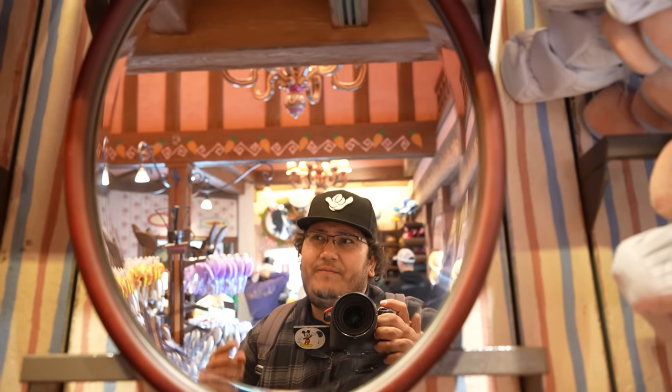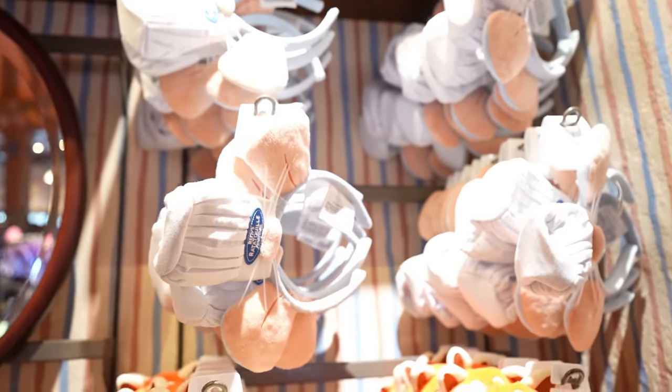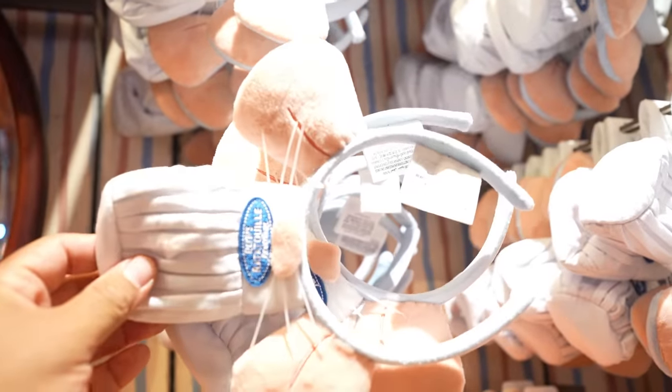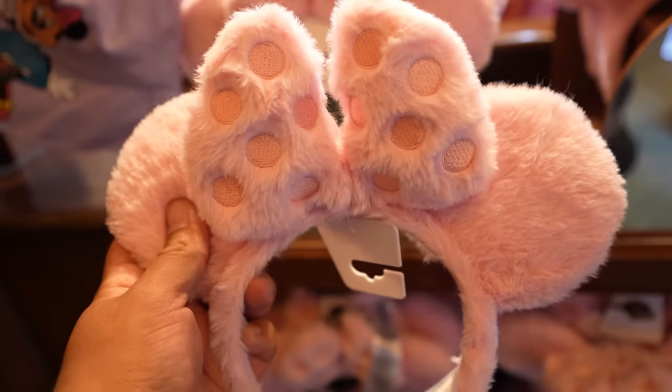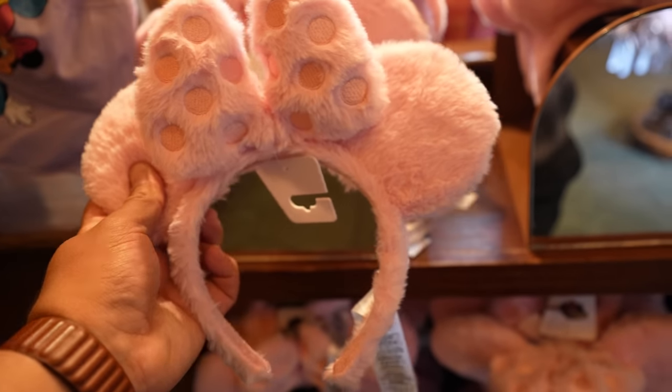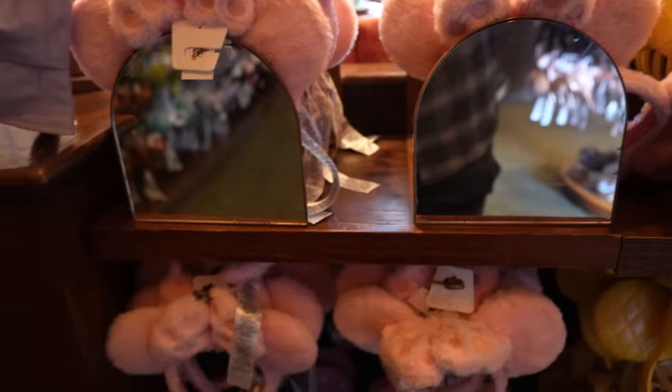We just got inside of the Mad Hatter, which is in Fantasyland. There are no new ears here, but there are some pretty good restocks — like the Remy ears, which are a restock. And then these pink fuzzy ears are also a restock — haven't seen these in a while. Doesn't say how much they are, but I'm guessing they're $34.99. These are really popular and so far this is the only store I've seen them in, so in case you're looking for them.